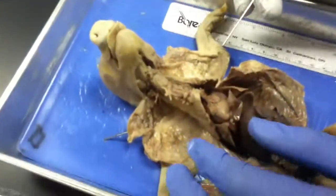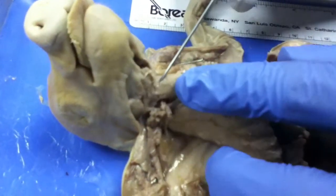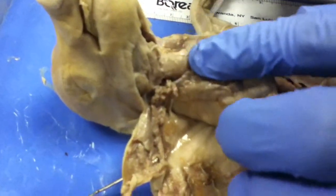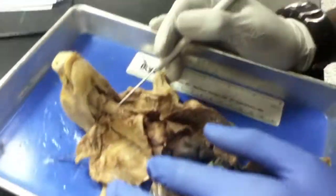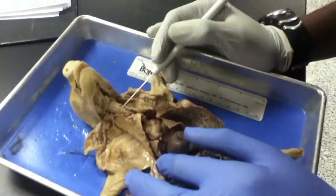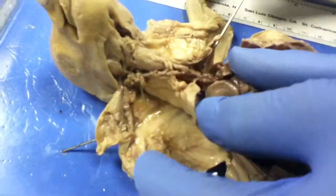Next we have the larynx, which is this big bulge right here, larger in males, and it'll stick out in humans too. Next we have the thyroid gland, which is near the thymus gland — it's hard to distinguish in this pig also.